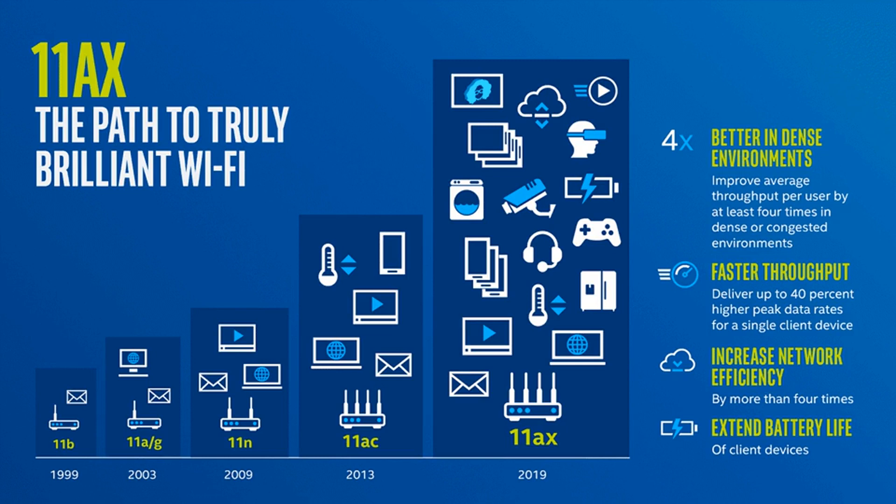The Wi-Fi Alliance announced new branding for some not-yet-released Wi-Fi 6 equipment this month. These devices will be labeled Wi-Fi 6E. But what is Wi-Fi 6E, and what makes it different from the more simple term Wi-Fi 6?